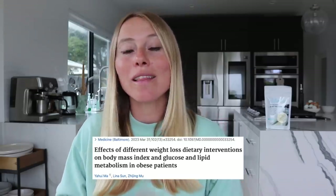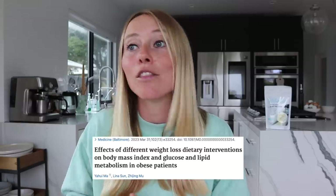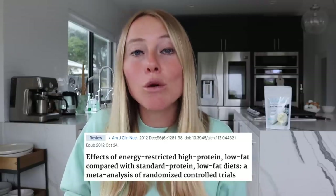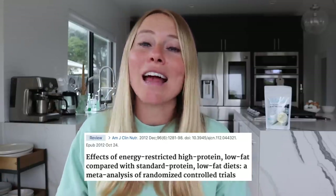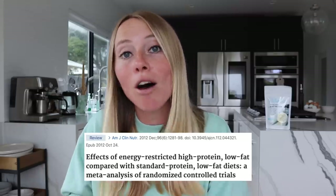Earlier this year, a study came out showing that higher protein diets actually did a better job with weight loss and losing body fat than simple calorie restriction. This confirms another review of 24 trials that found a higher protein diet with the same amount of calories as a standard protein diet actually did better at achieving a weight loss goal and losing body fat percentage. Problem is most people are getting way too little protein to actually see the benefits. So today I'm sharing 12 really easy tips to help you incorporate more protein into your daily diet and help you achieve your weight loss goals a lot easier.